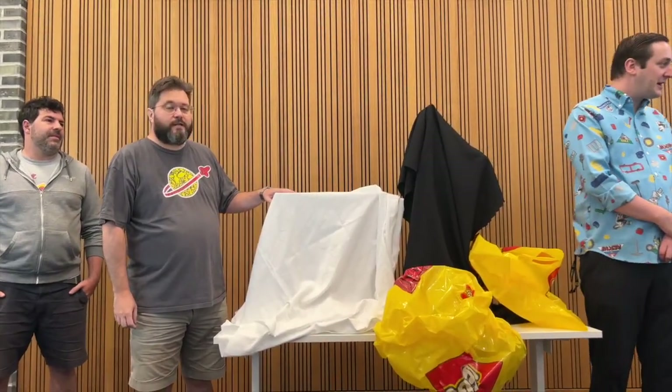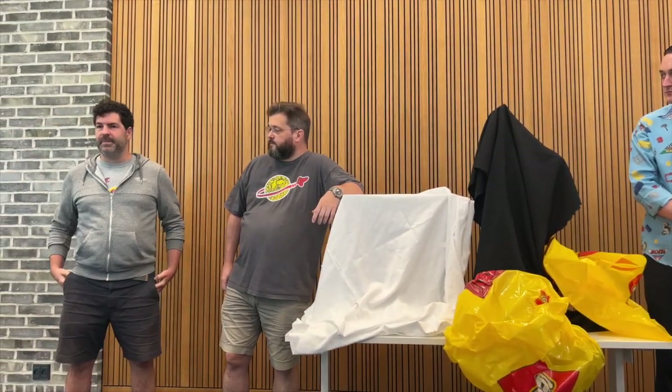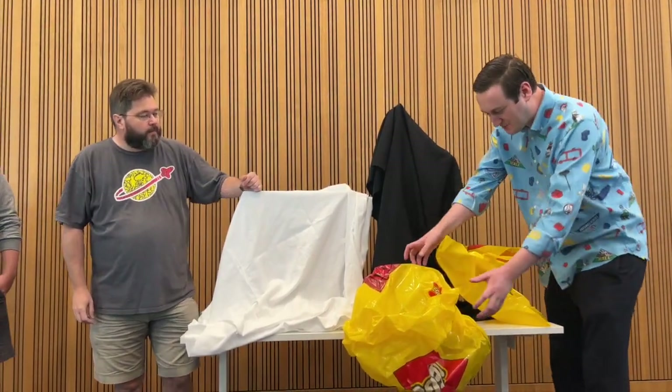I guess I'll introduce myself. My name's Justin Ramson, senior model designer. I'm Mark, I'm a senior graphic designer. And I'm Mark as well, I'm a senior model designer. And today we'd like to introduce you to our latest superhero set.